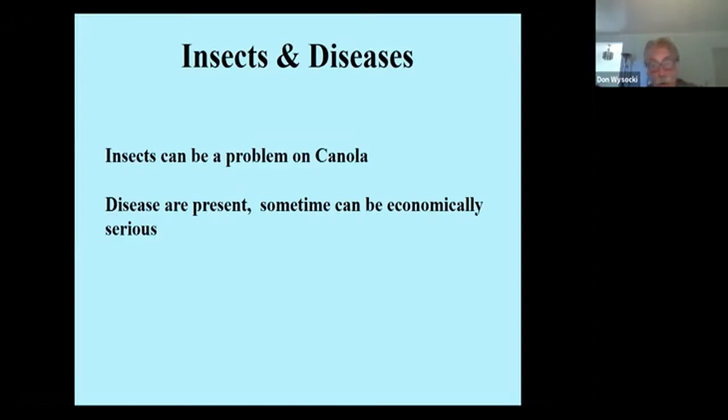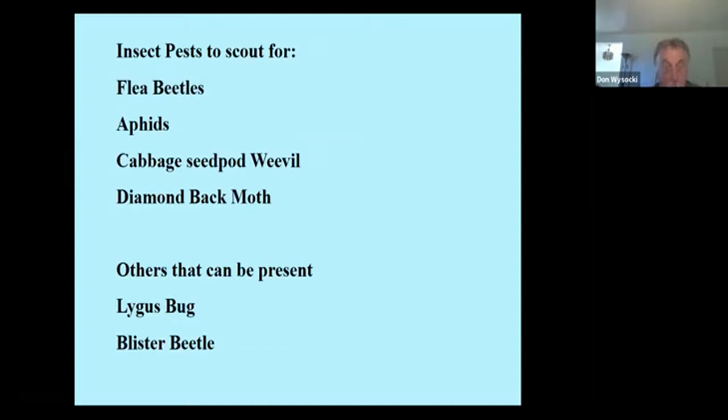As some general thoughts — insects are a problem on canola, and there is also some information on disease. Disease sometimes poses some risk but doesn't pose as much risk as insects. If you're growing canola, scouting is important. There are about four insects that are the major pests of canola and other brassica crops. If you grow yellow mustard, some of these same insects affect yellow mustard. The major pests are flea beetles, aphids, cabbage seed pod weevil, and diamondback moth. Some other critters you'll see that can injure canola are the lygus bug and the blister beetle.